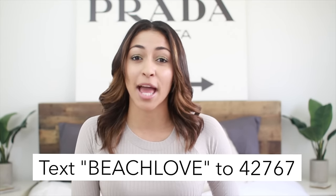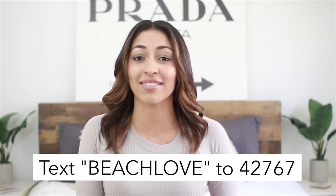If you want to get it, you can just text beachlove to 42767. Keep in mind that since you are using text messages on your phone, standard messaging rates will apply. I will also have it linked down below. It's free, so I definitely recommend using it because you can get these gifts for even cheaper than under $20.